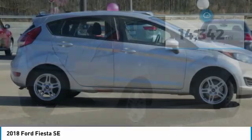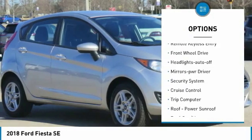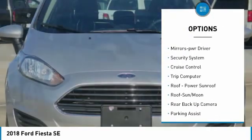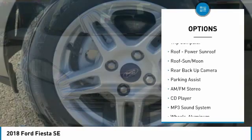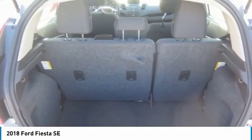Here are some of this vehicle's great options: aluminum wheels, traction control, daytime running lights, remote keyless entry, FWD, headlights auto-off, mirror memory, security system, cruise control, trip computer.